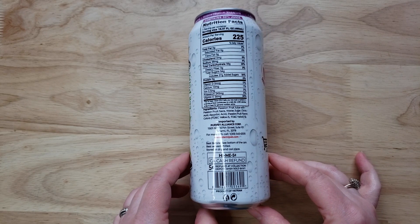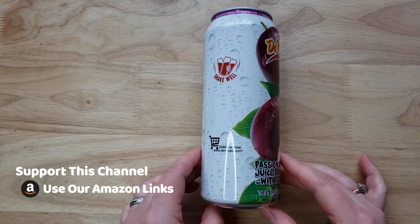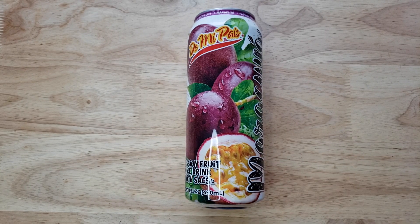Beautiful packaging. We've had several other products from this company — some of them good, really good, and some not so much. We love their coconut milk drinks; those are really good. These, just the regular juices, they're hit or miss. Definitely hit or miss.